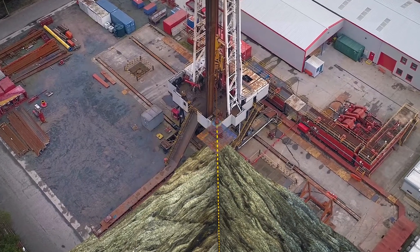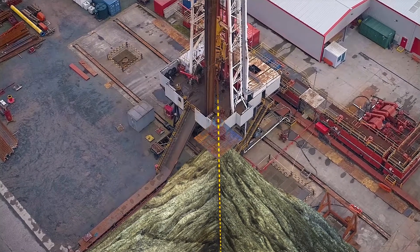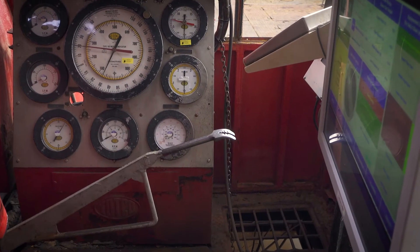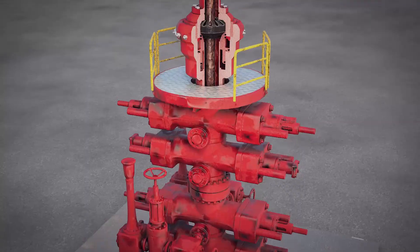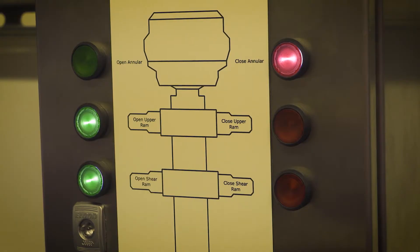On the detection of an influx, it will instantly take control of equipment — it will raise the drawworks and stop them at the correct space-out height where we can close the BOP. It will continue to monitor, then start shutting down the equipment: the top drive, then the mud pumps. If it still sees an influx, it will close the BOP, and it's all done systematically and in a controlled fashion.